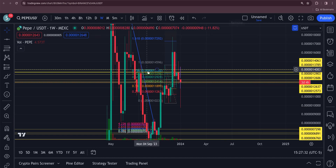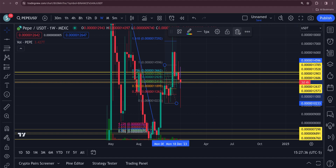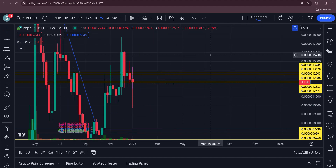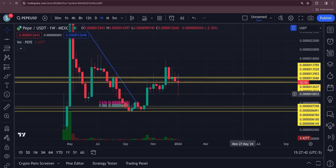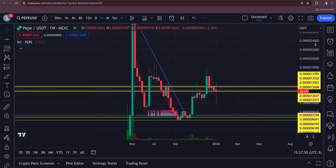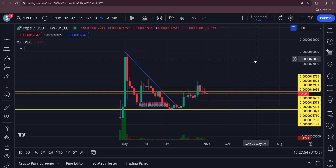Let's take a look at the bigger overall picture. I just can't stay in it that long — I don't hold Pepe really — but I'm just in it today for the long position. Let's take a look at the bigger picture here.